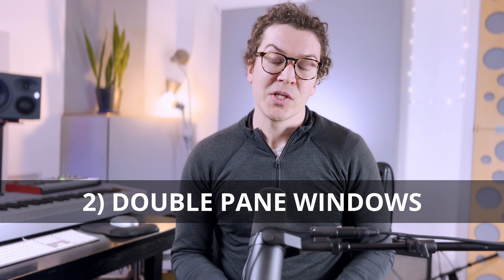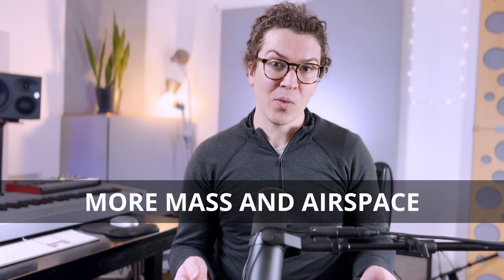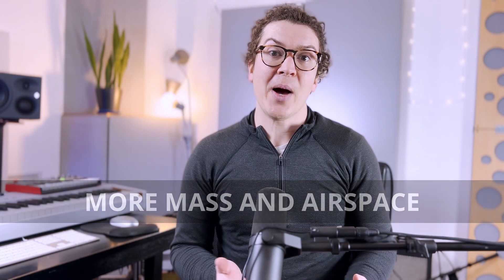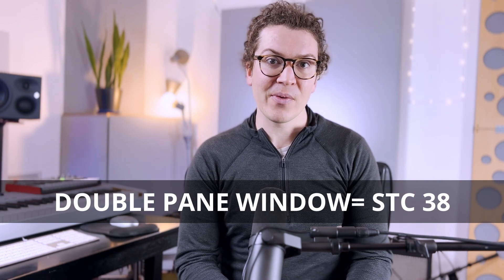A double-pane window — also called double-glazed or a double-leaf system — is superior to the single-leaf system for soundproofing. You have more glass and an air space between the panes, giving you more weight and more air, which increases isolation. Buying a readily available double-pane window from a normal window supplier will give you better isolation than single-pane, but it's still not enough for a recording studio. Generally speaking, a double-leaf window from a big box store is only going to be about STC 38 — better than the STC 25 of single-pane, but still not enough to reach the goal of STC 50 or higher.